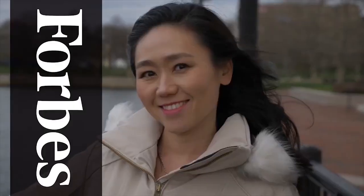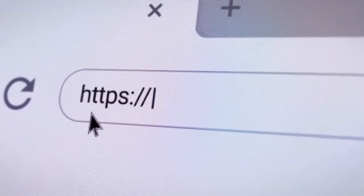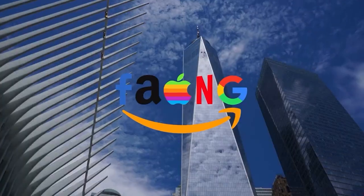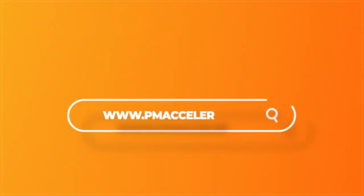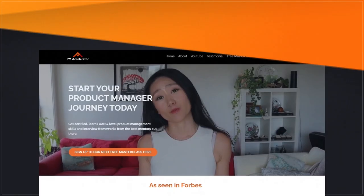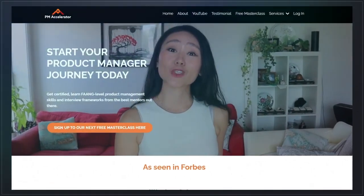Hey guys, this is Dr. Nancy Lee, a Director of Product featured in Forbes. I've helped 100 people land their dream PM job offers at FAANG companies and unicorn startups, and continue to get promoted as product leaders. If you're interested in a product management course, please go to pmaccelerator.io to learn more.